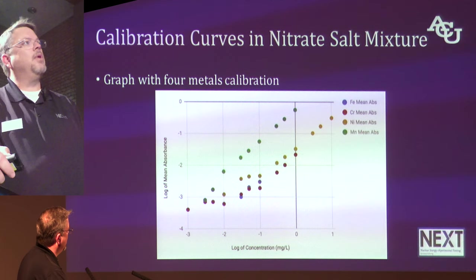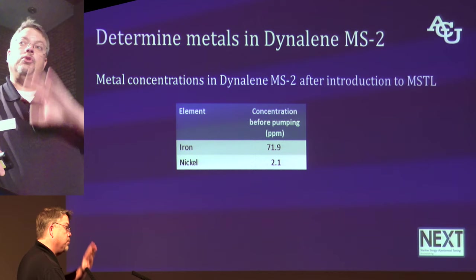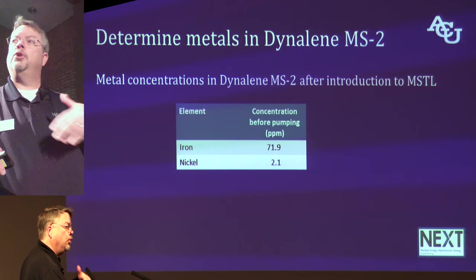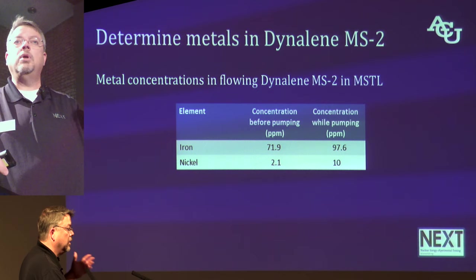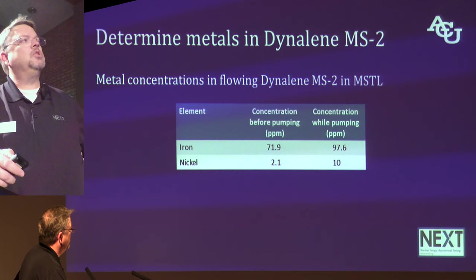Now let's see if we can measure concentrations in the actual molten salt. We put the salt in the machine, melted it, and pulled out the first sample before pumping. We measured iron and nickel. Then we turned on the pump, let the salt flow through the loop for a while, and sampled again. Lo and behold, the iron and nickel concentrations had gone up. It's too early to say definitively if that's indicative of long-term corrosion — all we wanted to do was measure samples from the loop and see if they seem to make sense. And at this point, it seems to make sense.